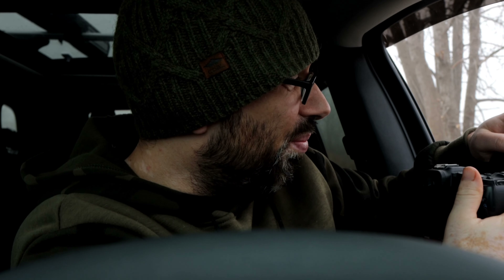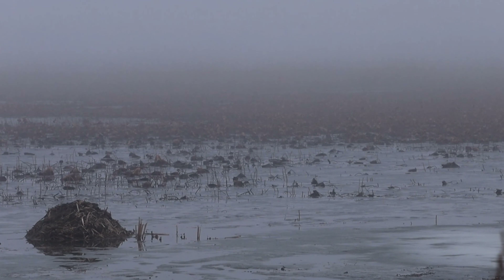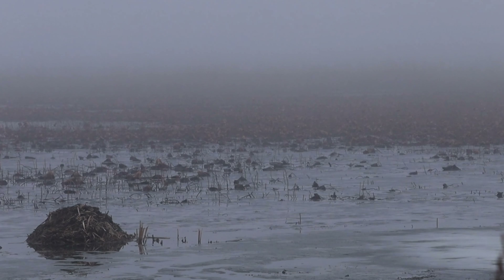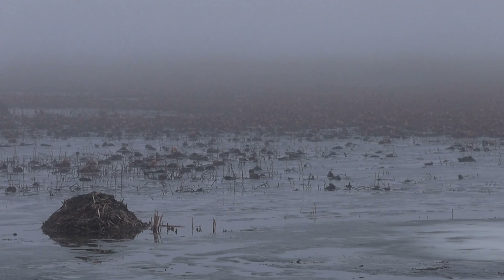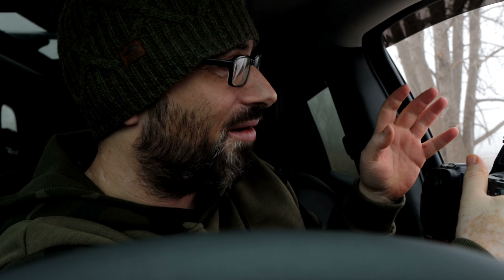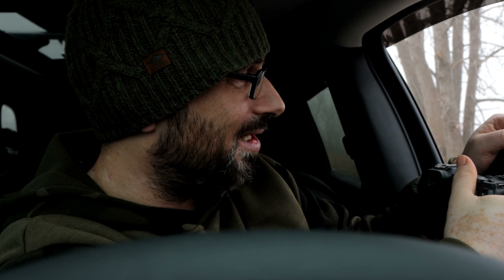Check out this beaver hut or otter den - I'm not too sure what it is. I think it's an otter's den, but it is super cool and it has a really cool backdrop with the fog here. It is super neat and I think it's going to make for a really cool black and white photo. Let's just get a quick shot of this and get it in the bucket.